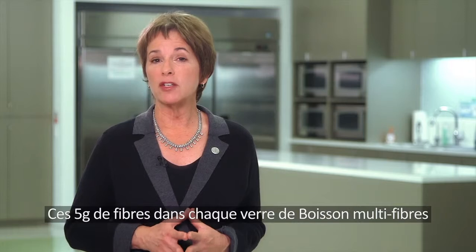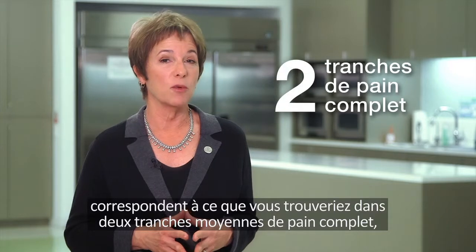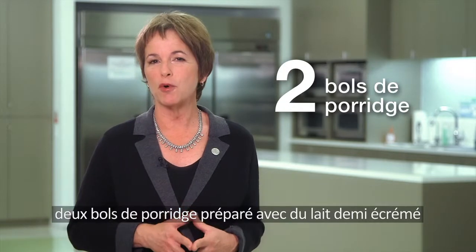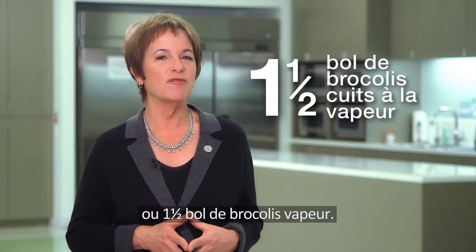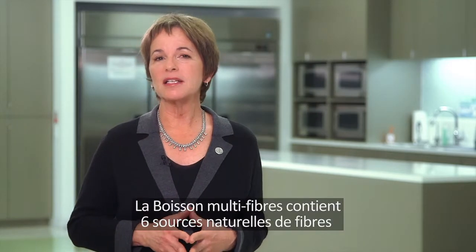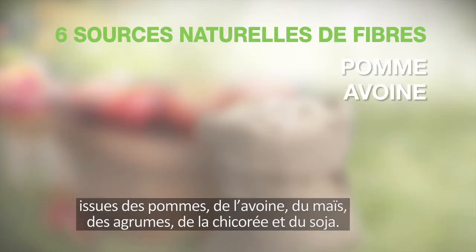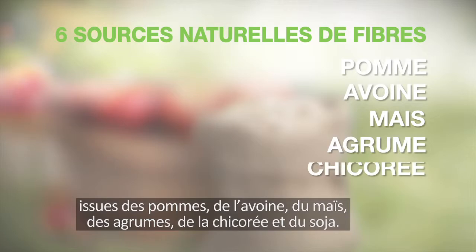The 5 grams of fiber in each glass of oat apple fiber is the same amount of fiber you would find in 2 medium slices of wholemeal bread, 2 bowls of porridge with semi-skimmed milk, or 1 and a half bowls of steamed broccoli. Oat apple fiber drink contains 6 natural fiber sources from apple, oat, maize, citrus, chicory, and soya.